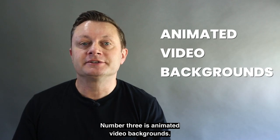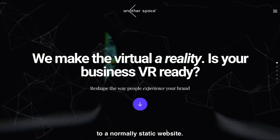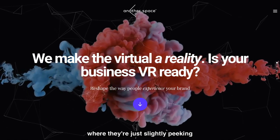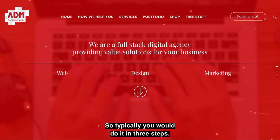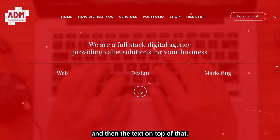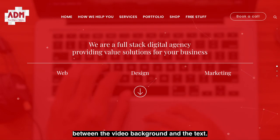Number three is animated video backgrounds. These are a great way to add movement and color to a normally static website. You can use them subtly — just a bit of movement behind a color overlay. Typically you do it in three steps: animated video background, then a color overlay, and then text on top. The color overlay provides contrast between the video background and the text.